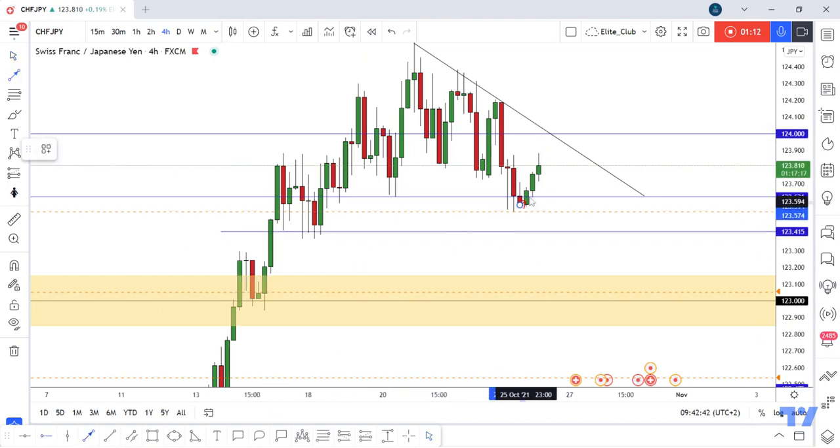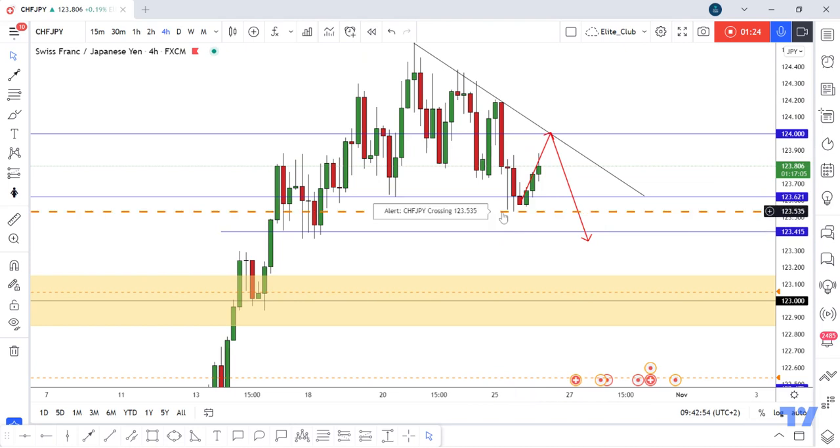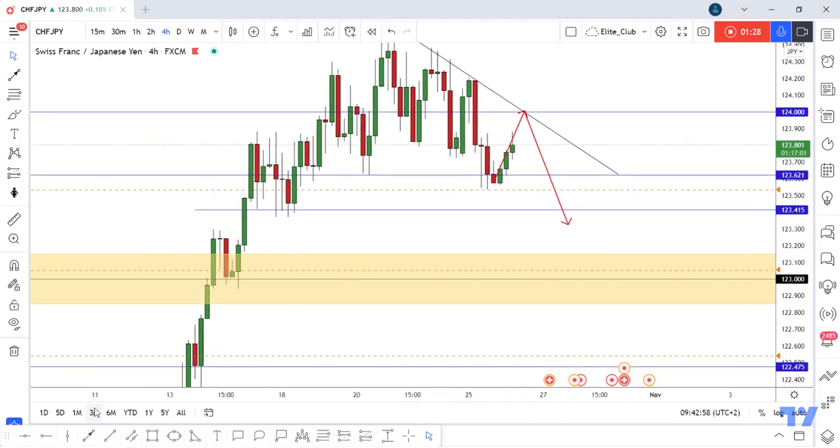I think maybe the price will go up again and retest 124, and then give us a bearish price action from there. We can enter a trade with a small lot size to avoid any wicks in this area. I will also enter if the price takes this low and gives me a good daily closure.